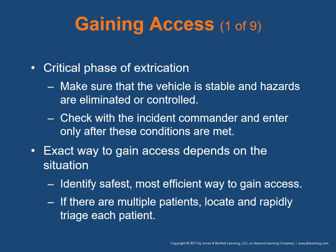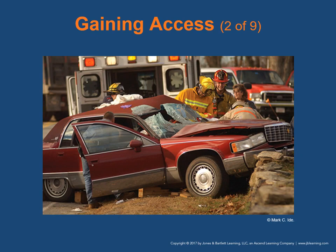Gaining access to the patient is a critical phase of extrication. Make sure the vehicle is stable and hazards are eliminated or controlled. Check with the incident commander and enter the scene only after these conditions are met. The exact way to gain access depends on the situation — it's up to you to identify the safest and most efficient way. If there are multiple patients, locate and rapidly triage each patient to determine who needs urgent care. Factors include terrain, vehicle position, and other variables. Scrutinize before gaining access to identify hazards to you and your patient.